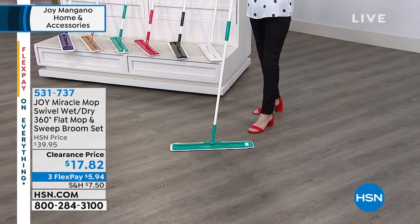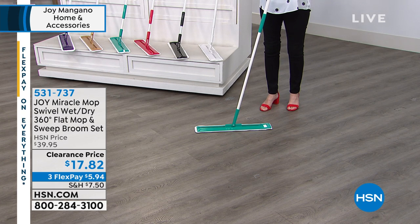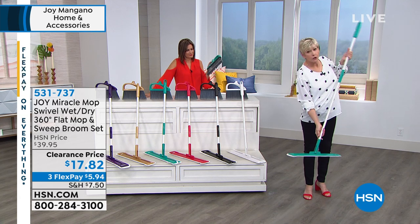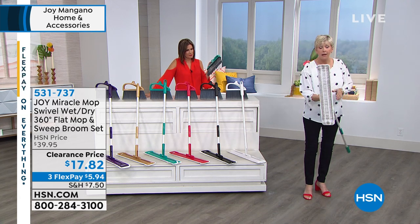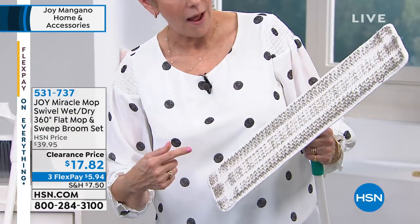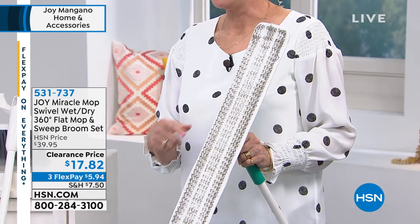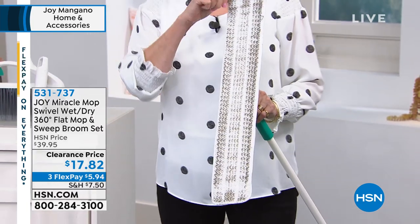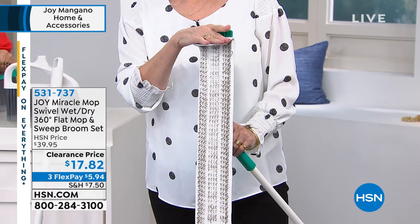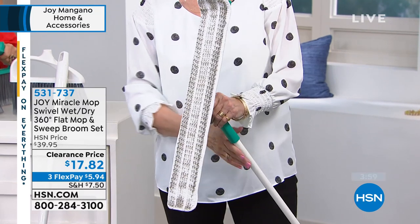The head of your swivel mop is 21 inches long and six inches across — this is a flat braided microfiber, and you can throw it in the wash. So you're not throwing money away; just wash it and you're good to go. We also have your favorite color options — when you're getting ready to clean, you're going to be able to do it in style.